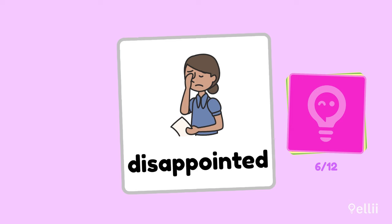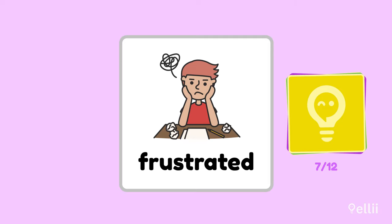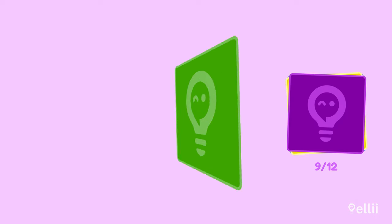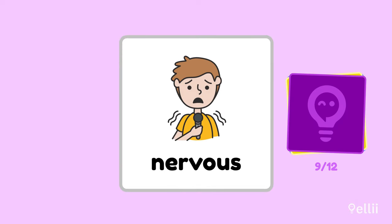You got it. Which adjective describes this feeling? Frustrated. You got it. How do you think the person who didn't win is feeling? Jealous. That's right, great job. Let's try this one. Nervous. This person sure looks nervous.